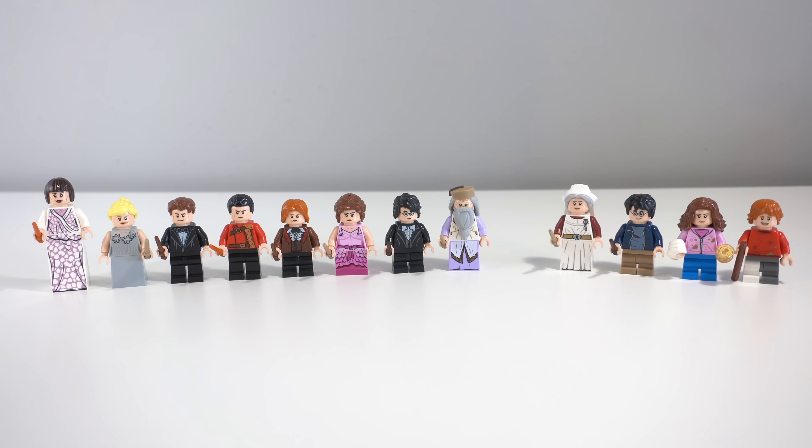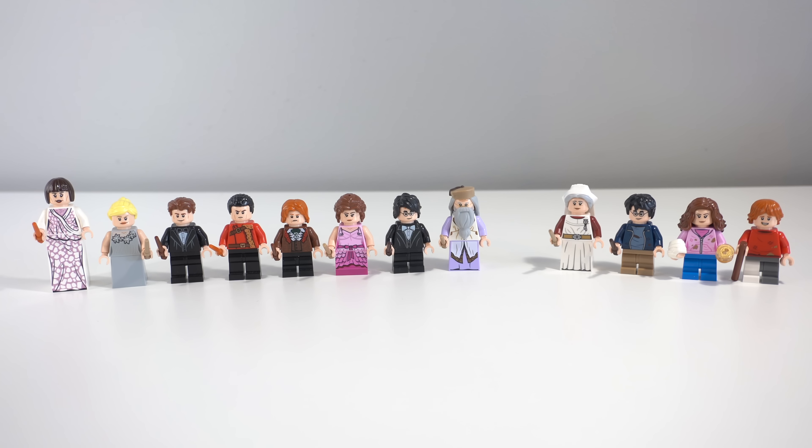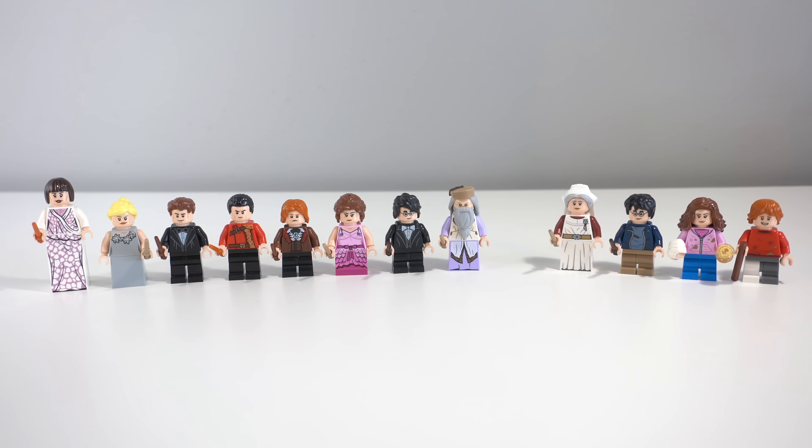Out of these two minifigure groups I feel like the clock tower has the strongest selection. Firstly you get five characters that aren't quite as common — technically four — however we've only had the Michael Gambon Dumbledore in this set and the Harry Potter Series 1 CMF, so I sort of count him a bit rarer since it's not the Richard Harris version. Also these outfits are incredibly unique and exclusive outside of this set unless they do another Goblet of Fire wave or Yule Ball set.